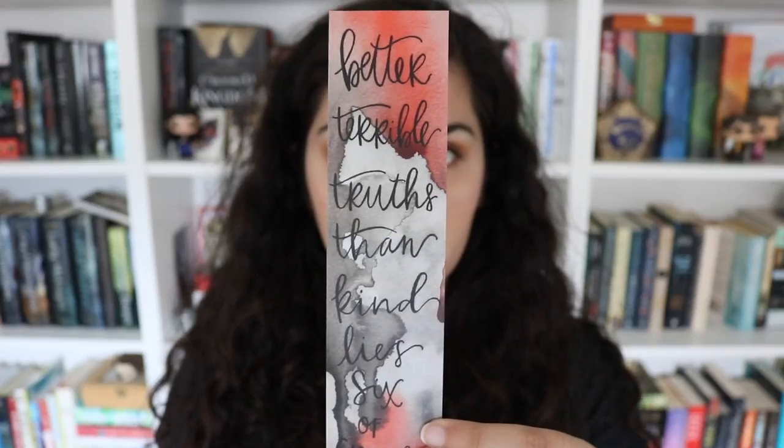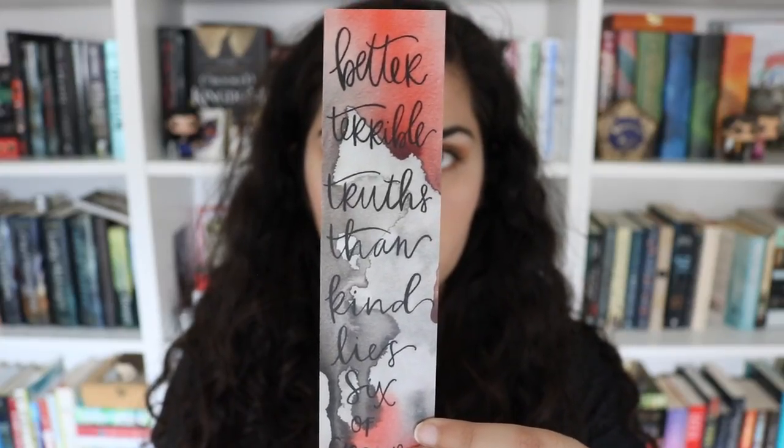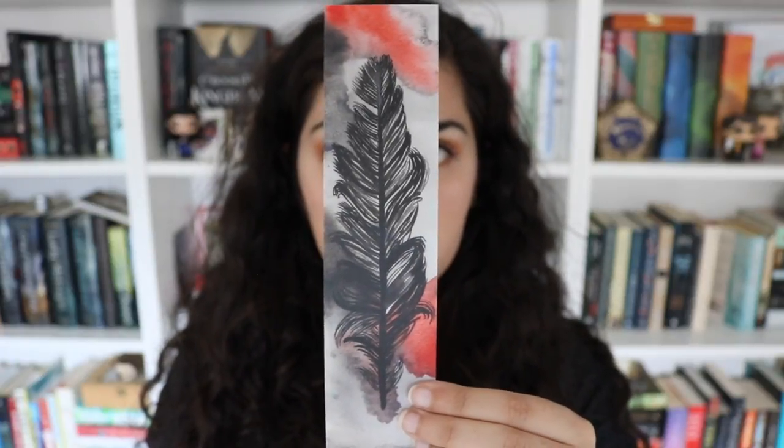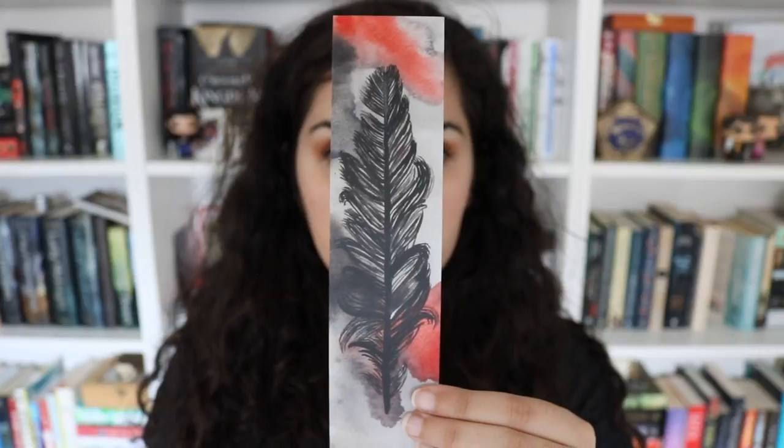I found the Six of Crows item and I'm loving it. It is this gorgeous watercolor bookmark that has a quote from Six of Crows that says 'better terrible truths than kind lies,' and then it says Six of Crows at the bottom. The back side has a feather from a crow, and it's just so gorgeous.